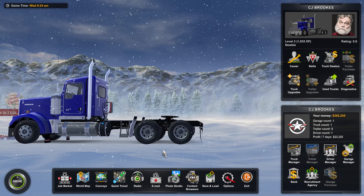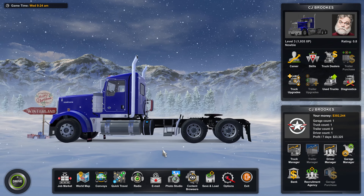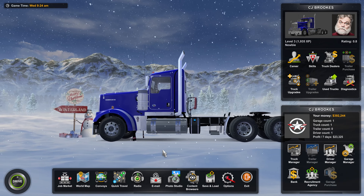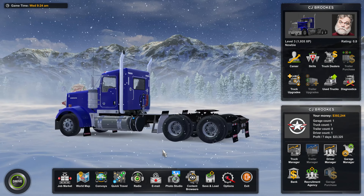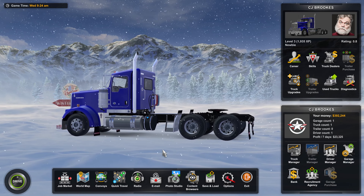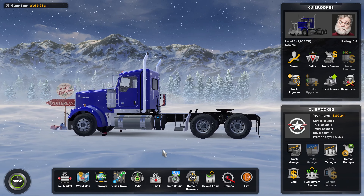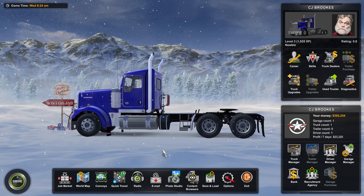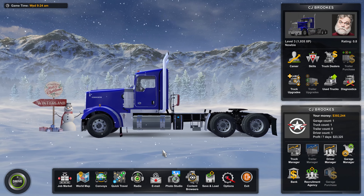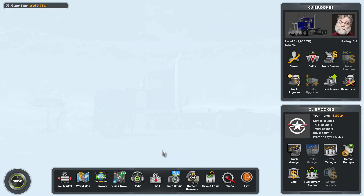Welcome back to another episode of American Truck Simulator. I have gone and bought this nice Kenworth W900. I basically realised after the end of the last episode that I could get a loan from the bank, so I borrowed £500,000 and spent £130,000 of it on this nice truck. I painted it nice and blue, added all the accessories I can add because I'm a bit of a bling fiend. I like adding bling to my vehicles. I've got this nice Kenworth W900 now to drive.